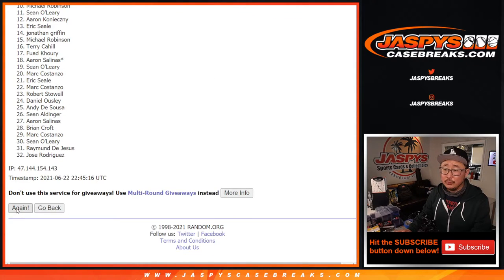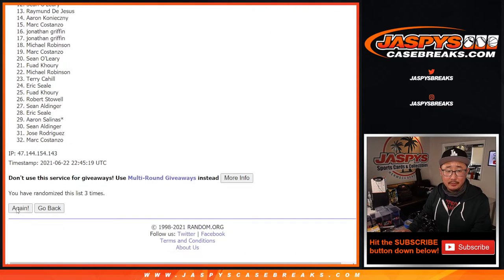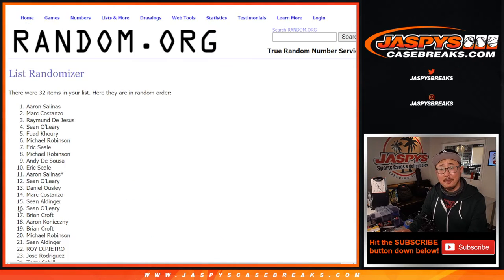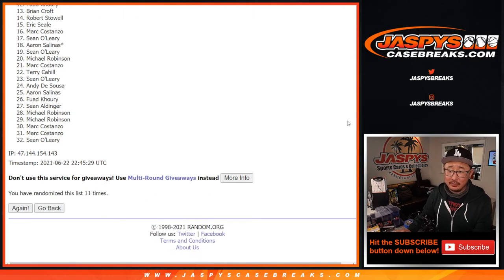One, two, three, four, five, six, seven, eight, nine, ten, and eleven. Final time — after eleven.